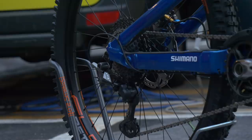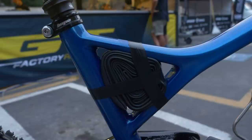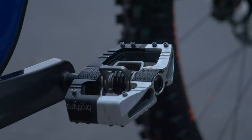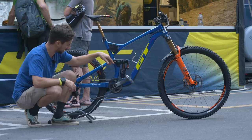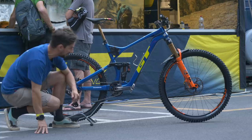XTR rear mech, and a Fox Float X2 rear shock — air with that piggyback — to match the Fox fork up front. You can see where Martin stores his spare tube with a bit of electrical tape, quite a nice fit in there. Running XTR cranks at 170mm, and Crank Brothers Mallet E — looks like the LS to me, the long spindle version, which spaces the pedal a bit further from the crank. The crank spins incredibly smoothly with hardly any resistance.